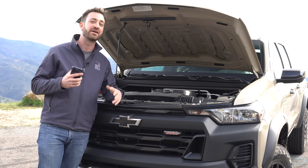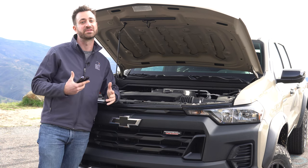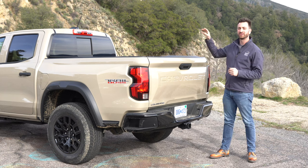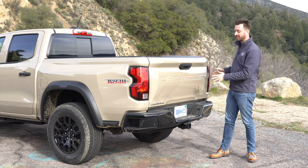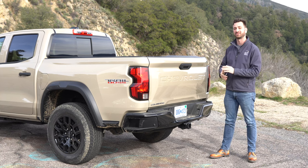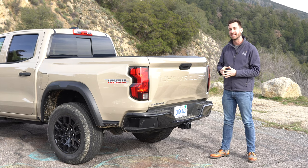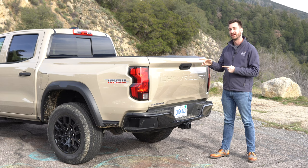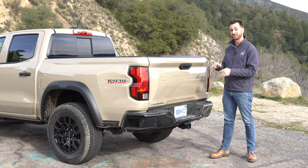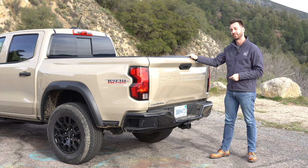Let's talk about payload and towing, because a lot of people would like to do more with a midsize truck, and finally we're seeing numbers that let you do it. Payload is what you can haul in the bed, what you can have in the cab as far as people and stuff, and your tongue weight if you're towing a trailer. The maximum payload of the Trail Boss and Z71 is 1,584 pounds. You can get a little more — into the 1,600 to 1,680 pound range — with the more basic work truck and LT. With any truck, check the door jamb sticker on the specific vehicle you want to buy. The payload of this particular Trail Boss is 1,500 pounds exactly.